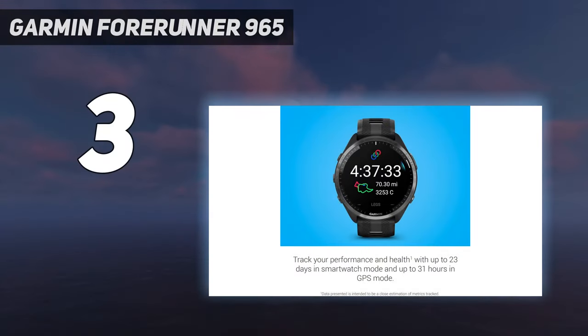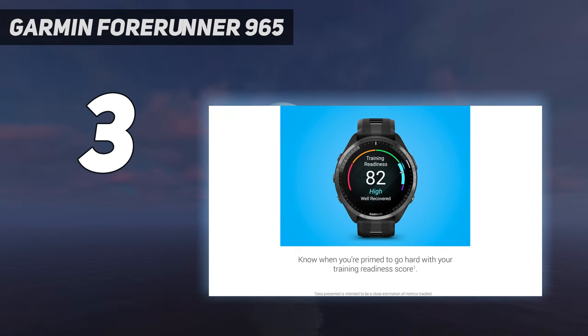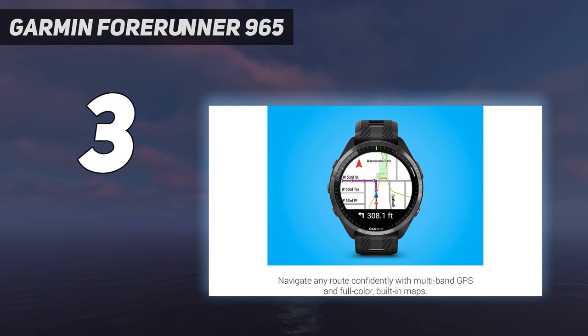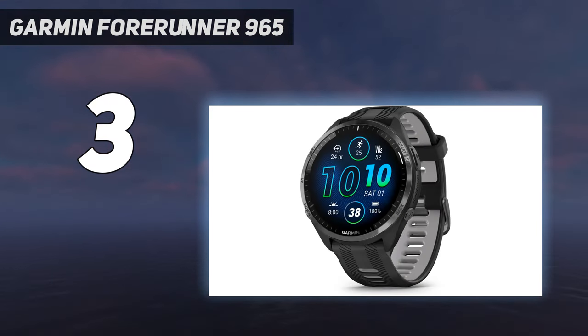At number 3: the Garmin Forerunner 965. It's the upgraded version of the Forerunner 955 and a top-tier running watch — possibly the best Forerunner we've ever tested. The Forerunner 965 has all of the high-tech training features of the Forerunner 955, plus one big upgrade: a touchscreen. Compared to the likes of the Fenix 7, this bright screen makes it easier to use full color maps. The watch is also equipped with multiband GPS, making it more accurate in areas with notoriously bad GPS reception.